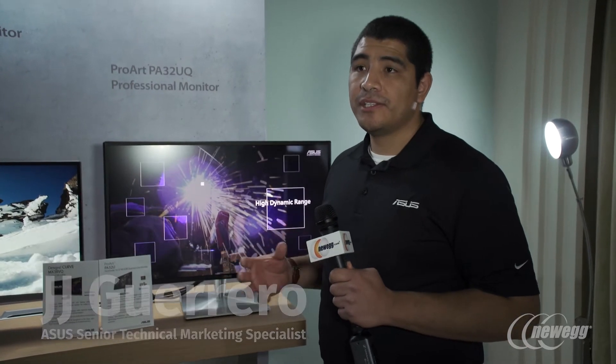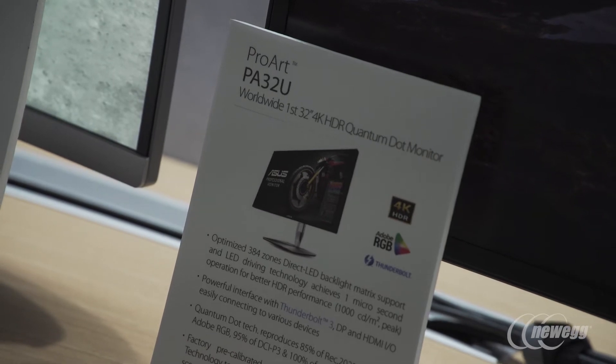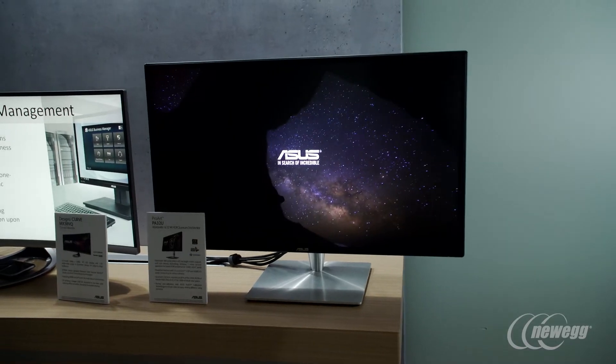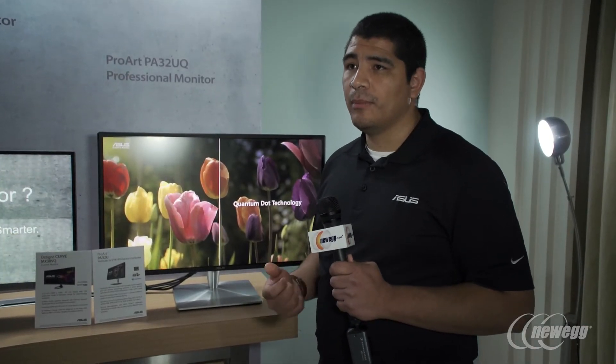As it becomes a tradition here at CES, we always love to unveil the latest generation of our ProArt series. These monitors are first and foremost centered for content creation professionals — people doing videography, advanced CAD work, 3D rendering, photography — and they're really in the pursuit of the highest quality image on their monitor.